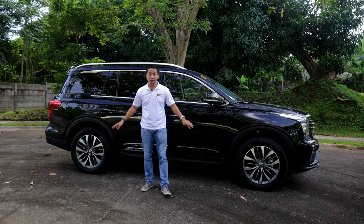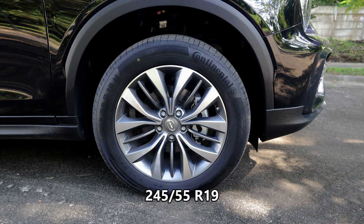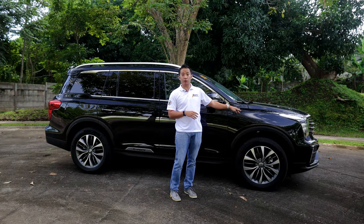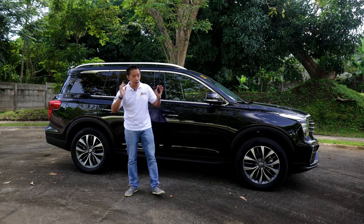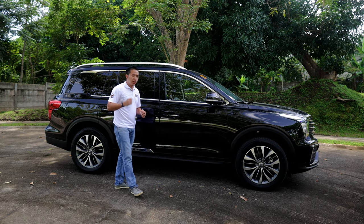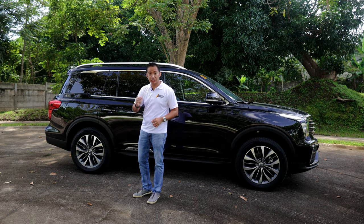For the wheels, this GS8 gets a gorgeous set of 19-inch alloy wheels, and these wheels are wrapped in 245/55 R19 tires. Behind those wheels, the GS8 gets four-wheel disc brakes, and for the suspension, it rides on a set of MacPherson suspension up front and independent multi-link rear suspension at the back. The ground clearance of this thing stands at 200 millimeters, which is kind of low for such a large-looking SUV. But do remember, this is a unibody construction and not a ladder frame-based SUV, so that explains why it's on the low side.